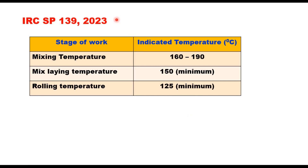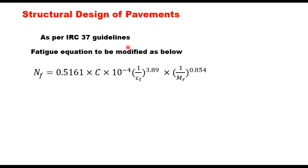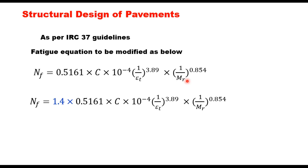IRC SP 139:2023 suggests mixing temperature, laying temperature, and compaction temperature ranges for different types of binders in a table. However, the actual temperature should be estimated using the procedure given in MS-2. MS-2 also states that the mixing temperature for modified binders should not exceed 177°C. For structural pavement design, the procedure is exactly as given in IRC 37 guidelines. The fatigue equation given in IRC 37 for 90% reliability is: C × 10^(−4) × (1/εt)^3.89 × (1/Mr)^0.854, where εt is the tensile strain at the bottom of the bituminous layer.